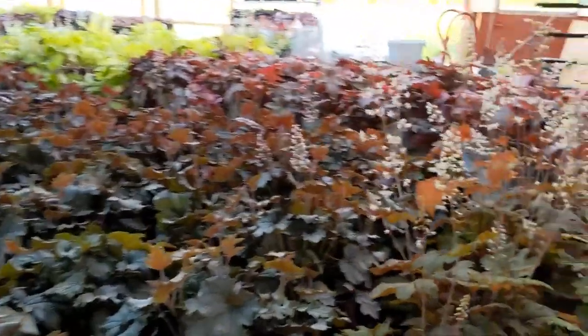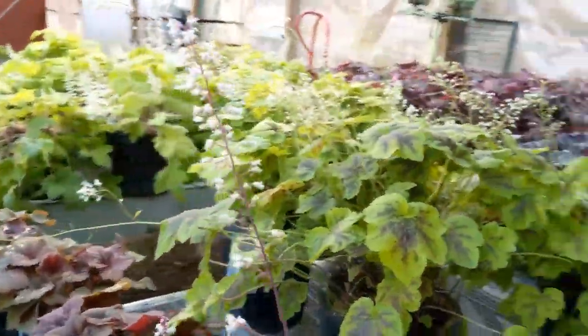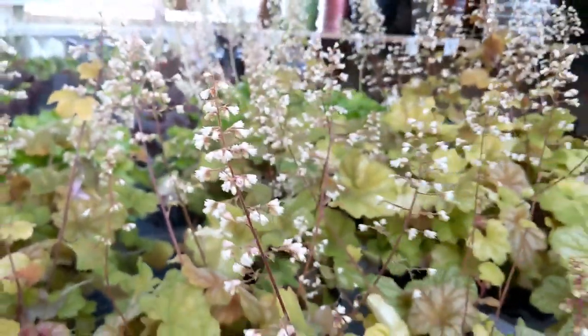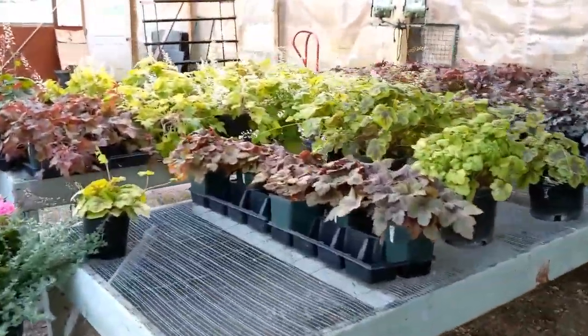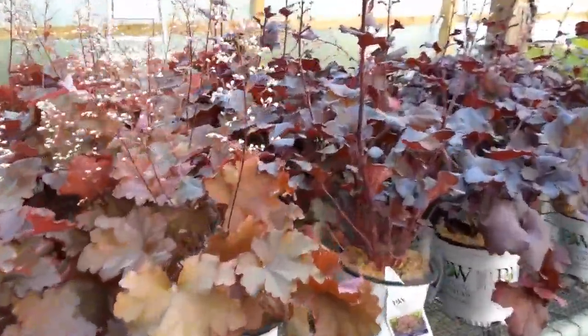Here in Greenhouse 4, we have all kinds of Korobels, also known as Heucheras, and those are sending up their blooms right now. A lot of them are going to have white flowers, but others are going to have more pink, and there are several that have more of a creamy type of flower. The big thing that the Korobels, or Heucheras, are known for are their diverse leaf colors. Some are full shade, some are full sun, so you have a lot of versatility. You can see just how gorgeous these flowers are.